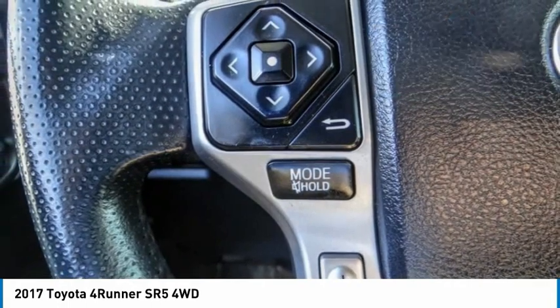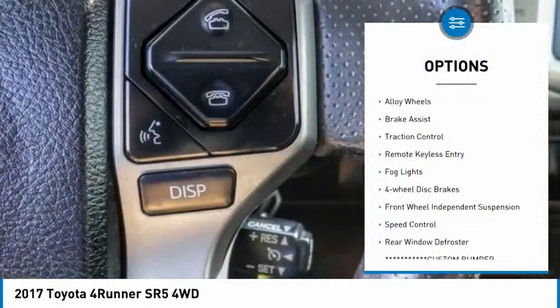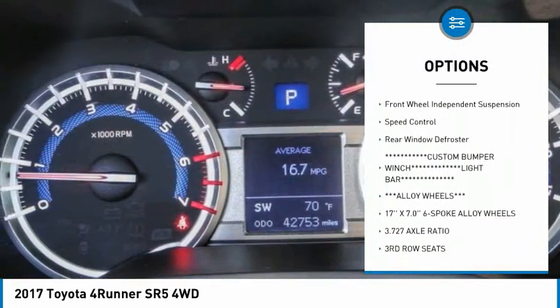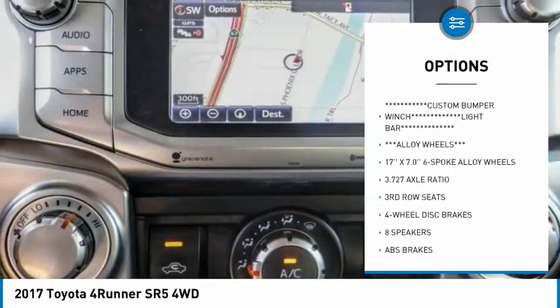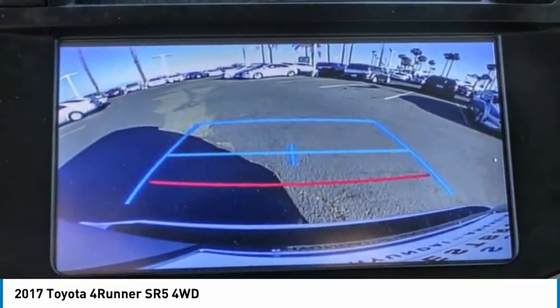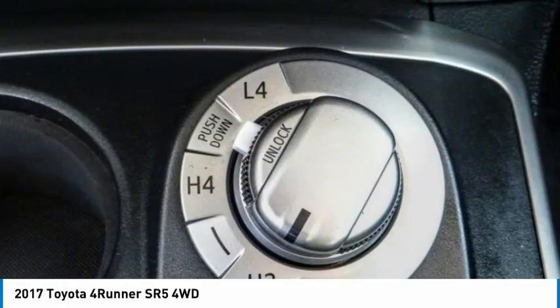Here are some of this vehicle's great options: electronic stability control, alloy wheels, brake assist, traction control, remote keyless entry, fog lights, 4-wheel disc brakes, front wheel independent suspension, speed control, rear window defroster.